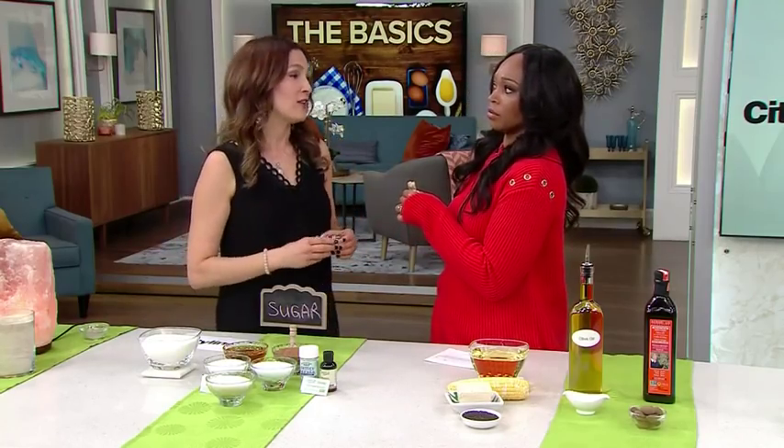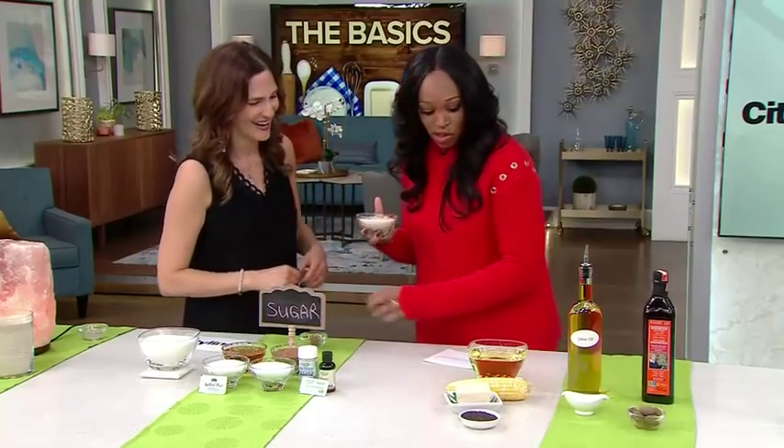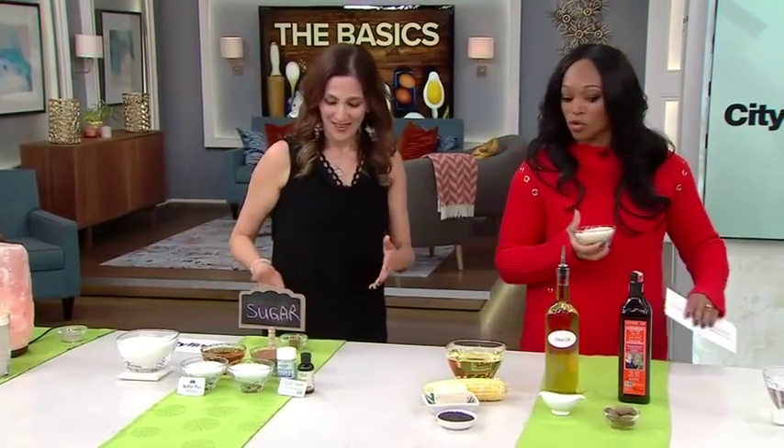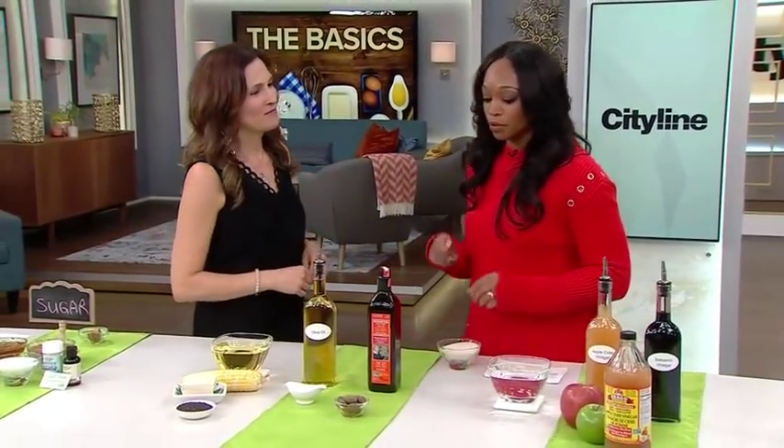Monk fruit is really good for us, and it tastes just as sweet, if not sweeter, than sugar. Here, try a little treat — that's sweetened with monk fruit. It tastes nice, right? And that's monk fruit doing the work.